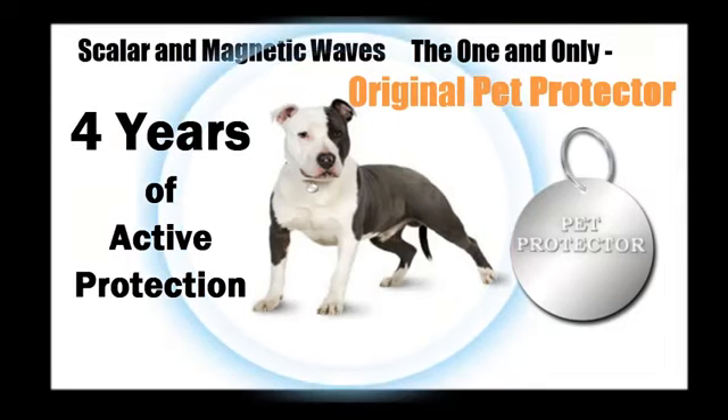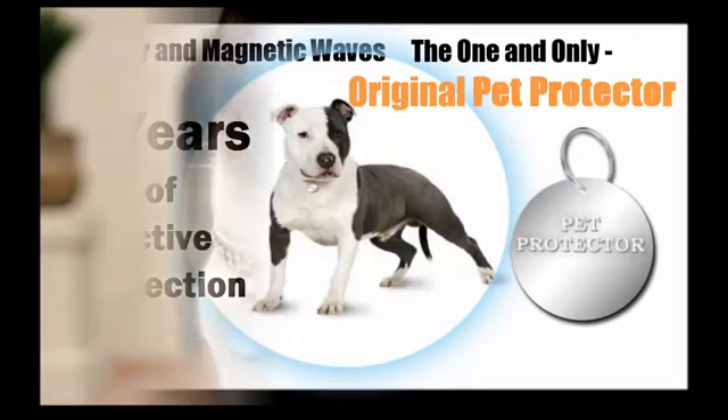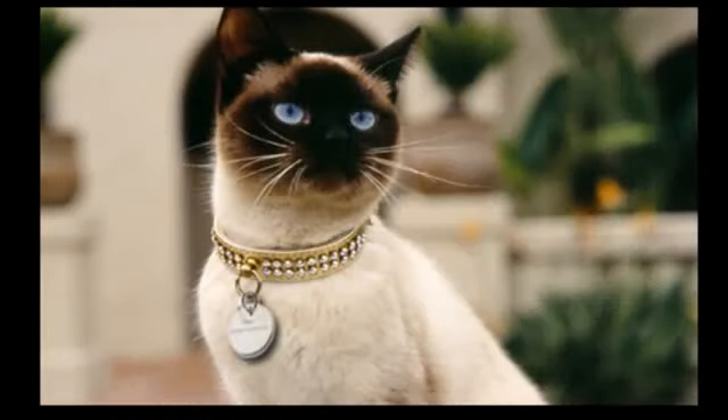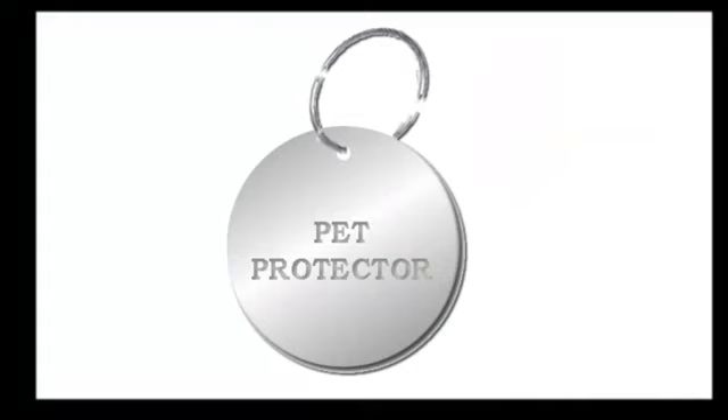Today we would like to show you how you yourself can measure the magnetic field of the Pet Protector Disc simply by using an application downloaded to your cell phone. First and foremost, it is important to explain that a device such as the Pet Protector Disc must be made out of specific and very high quality metal alloys in order to function as a parasite repellent, by using scalar wave technology.